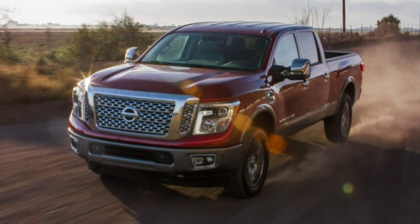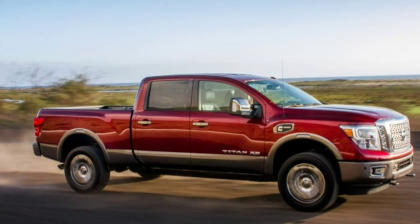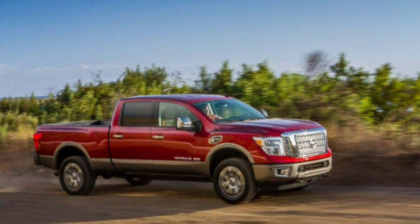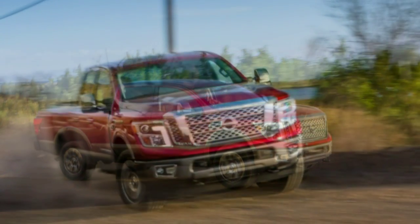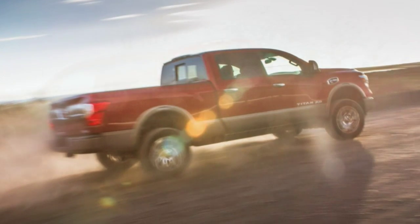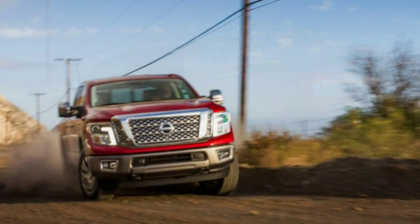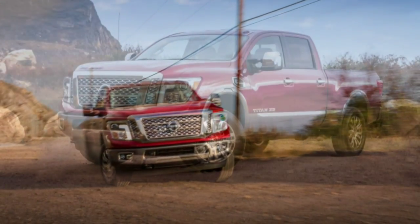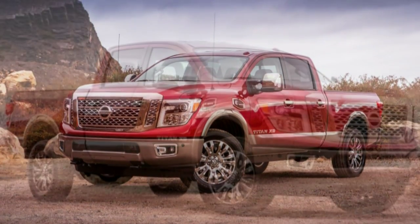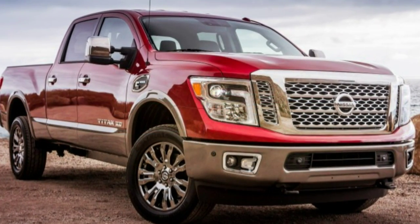Surprisingly, the Nissan Titan has been in constant production since the 2004 model year — it's the pickup market's back marker. At 12,527 Titans sold in 2014, about equal to how many F-Series Fords are produced every five days. No one thinks about it, no one talks about it, and few outside its Canton, Mississippi assembly plant would have missed it. But it lives on after nearly becoming a casualty of a failed Nissan-Chrysler joint venture that fell apart in 2009. The new 2016 Titan is here to pursue the big truck zeitgeist.